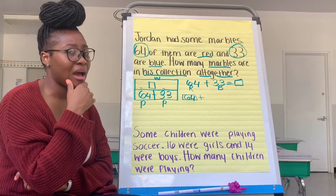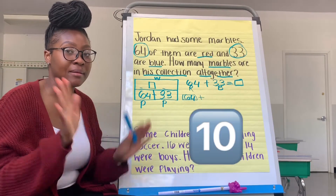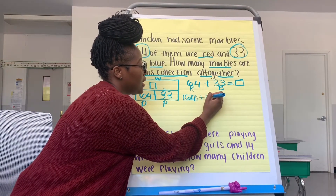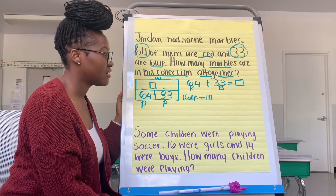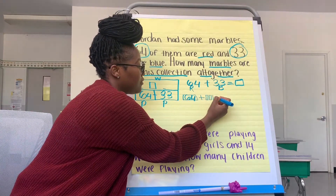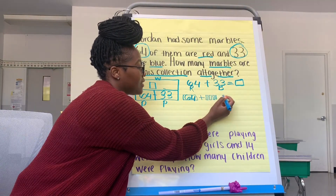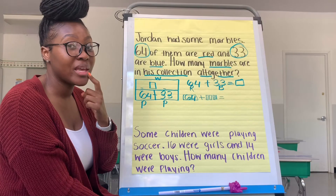So what's one way I can count on? You got that right — we can count on by tens. So we have 64, 74, 84, 94. Should I draw another ten? Because there are three tens in 33. 94. And I'm going to represent my ones: 95, 96, 97. So we counted on 33, and the last number out of my mouth is my whole.